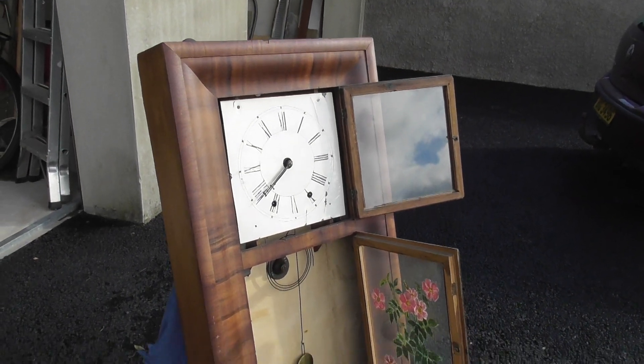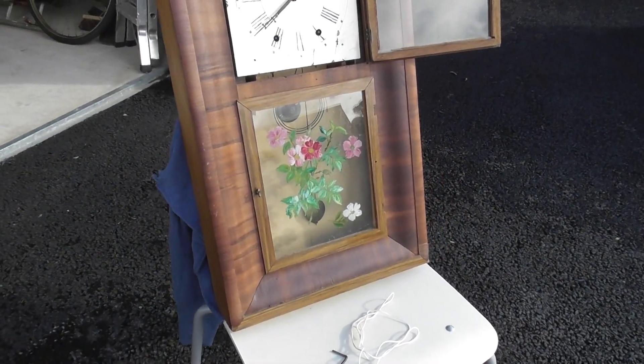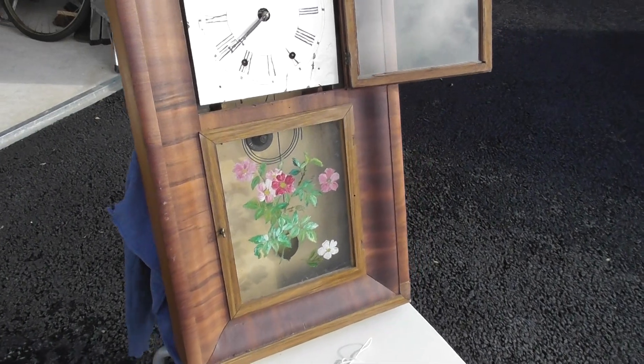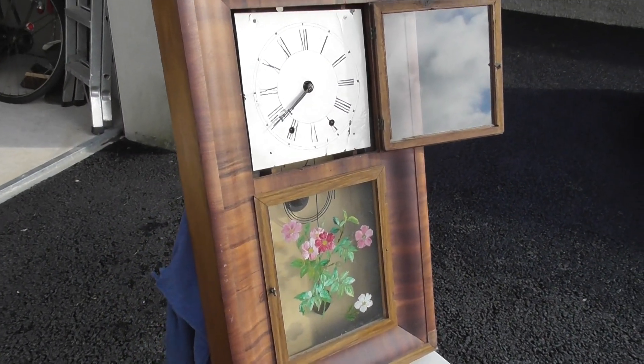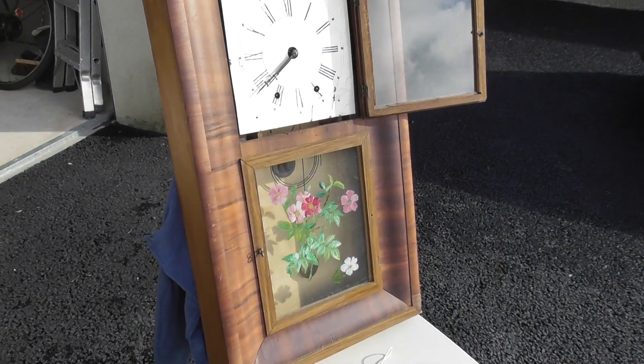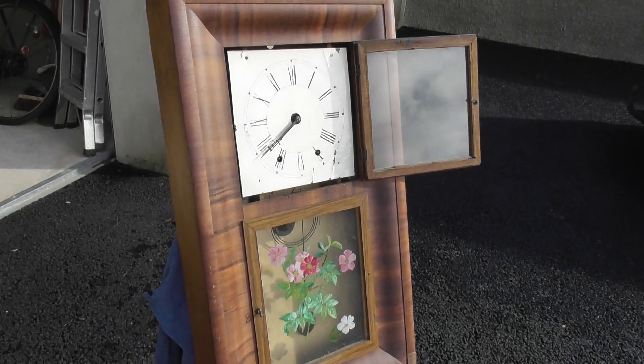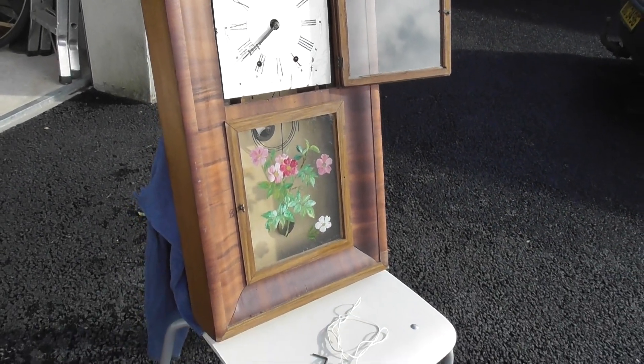He brought this clock as a present — he must have brought it in storage. He must have brought this clock in storage, and it was brought back to Moyes Castle Sheen, County Monaghan, as a present for the family. That must have been somewhere around 1890.